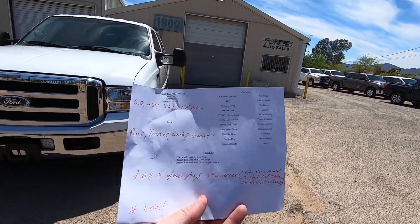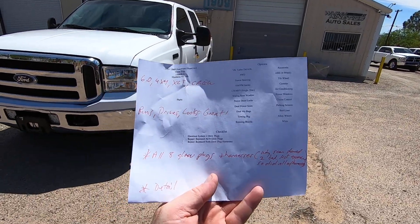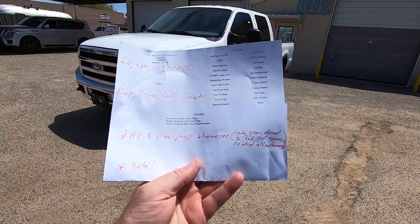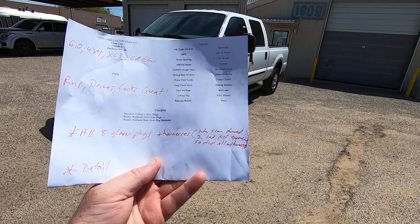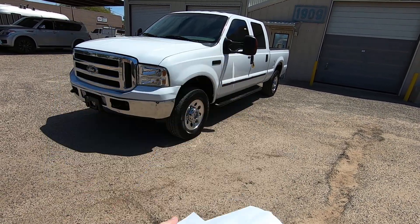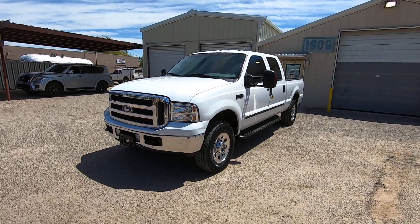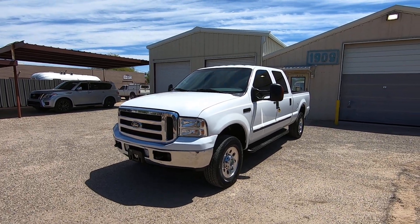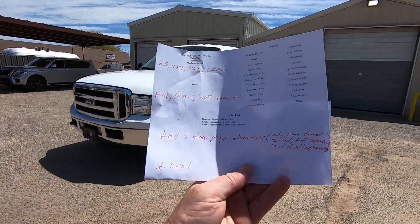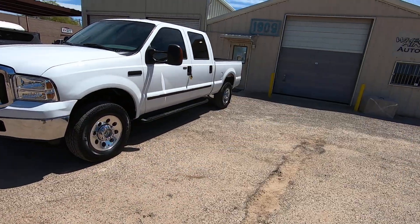We do an inspection. My guys hand me this — it says runs, drives, looks great. What did we do to it? All eight glow plugs and harnesses. Scans showed two were bad. They're not expensive, so we did all of them with the harness, because the two that were bad were pretty ratty, so we figured the others were probably following closely behind and figured we'd get in front of it. And a detail. That's it.